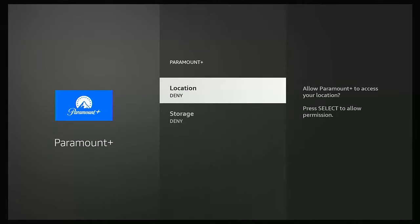If they say Deny — as mine do — you'll need to change those. Make sure Location is highlighted and press the middle button to change it to Allow. Then go down to Storage — if that also says Deny, highlight it and press the middle button to set it to Allow as well.